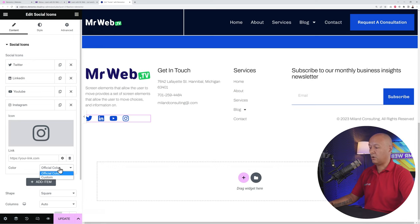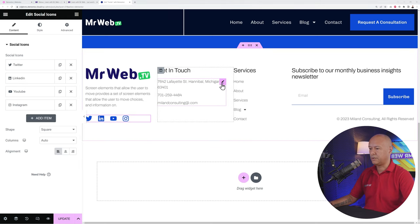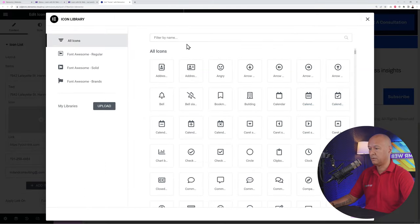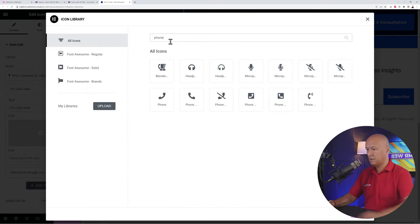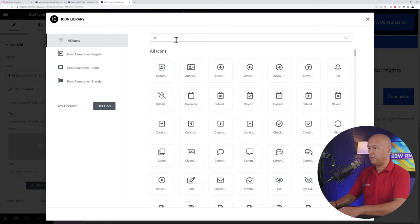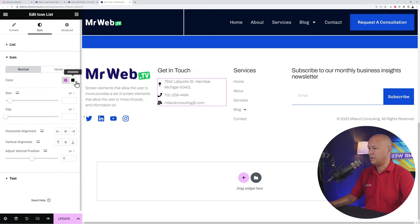You can choose official brand colors for social icons — for Instagram this gives the typical gradient colors. To remove any icon, click the X sign. For the contact details widget — an Icon List — you can add icons next to each item: a map pin for the address, a phone icon for the phone number, and a mail icon for the email. Go to Style to change the icon color — perhaps the same brand blue — using the color picker. Then click Update when done.